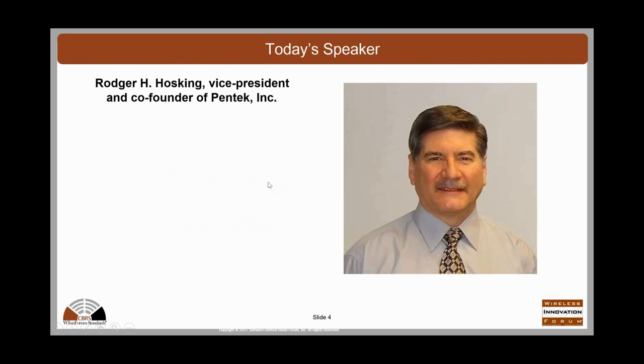With that, I'd like to turn it over to today's speaker. Our speaker today is Roger Hosking. He's the vice president and co-founder of Pentech. My notes went away, so Roger, I'll ask you to introduce yourself. Thanks, Lee, for the introduction.